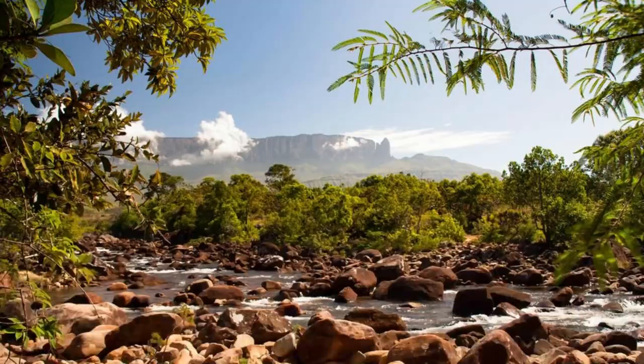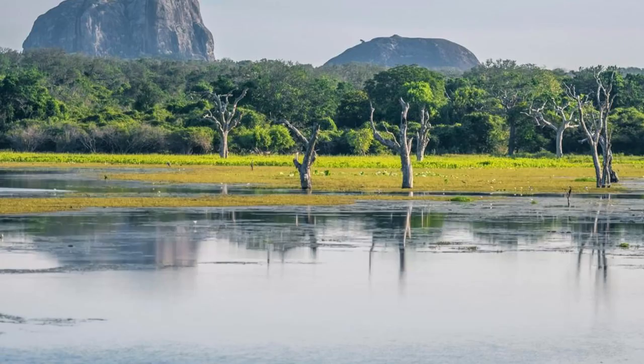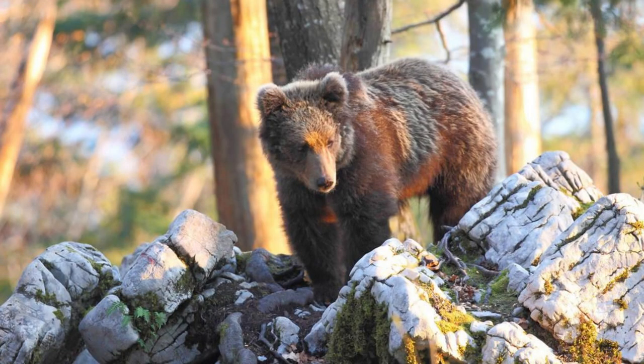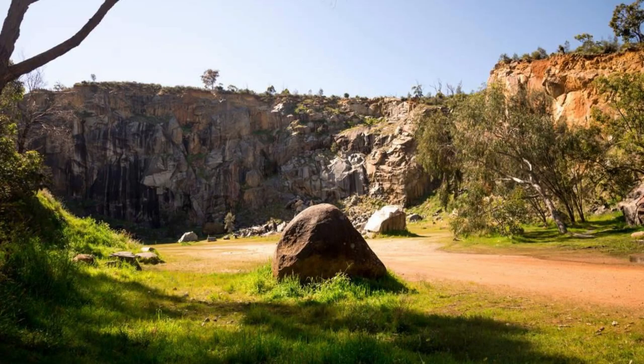Una National Park. Immerse yourself in the pristine beauty of Una National Park, a protected area located in northwest Bosnia and Herzegovina. Explore dense forests, meandering rivers, and cascading waterfalls as you discover the park's rich biodiversity and natural wonders. Marvel at the majestic Una waterfalls, which plummet over limestone cliffs into turquoise pools below, creating a paradise for swimmers, kayakers, and nature lovers. Hike through scenic trails and spot wildlife such as brown bears, wolves, and eagles along the way. Una National Park is a haven for outdoor enthusiasts and adventure seekers.